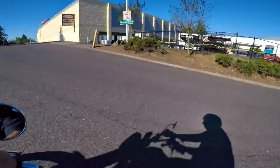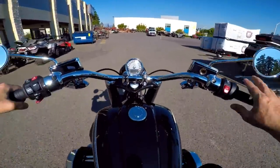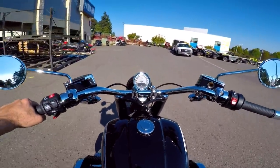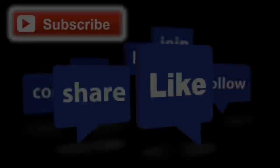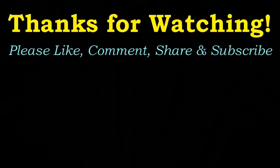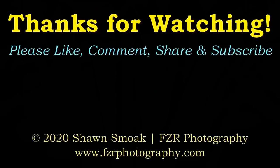Well, thank you guys very very much for coming on a rip on this incredible motorcycle. We'll talk later!